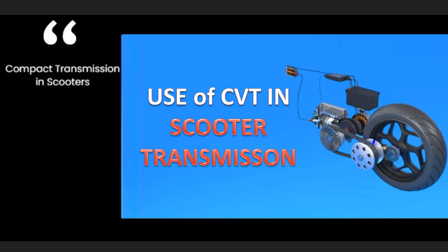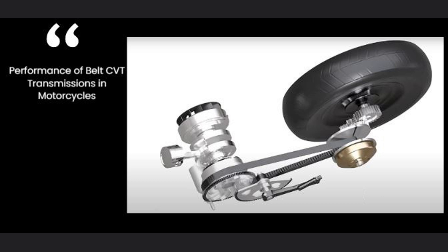Since CVT has a very compact and small structure, this type of transmission is used in many scooters — it is easier to use than graduated stepped ratios. Since the torque expectation in motorcycles is low, belt CVT transmissions work without any problems in that application.